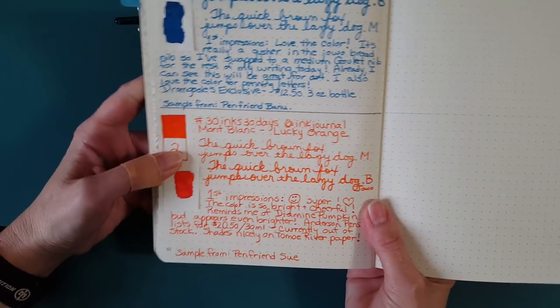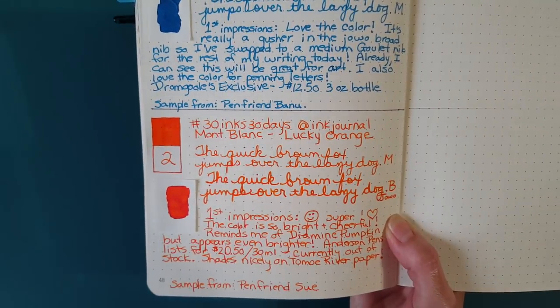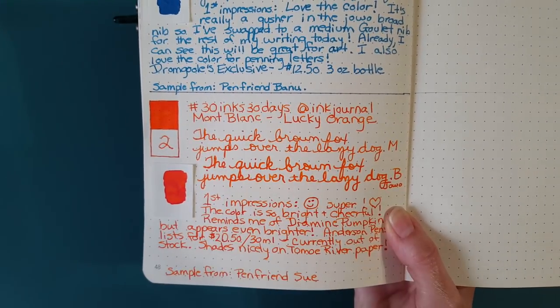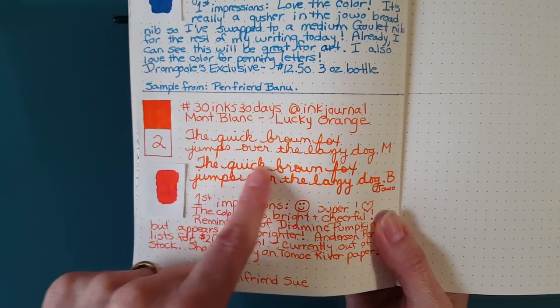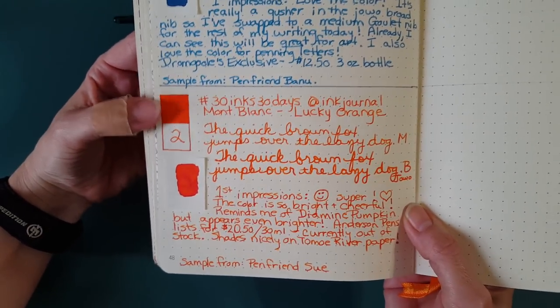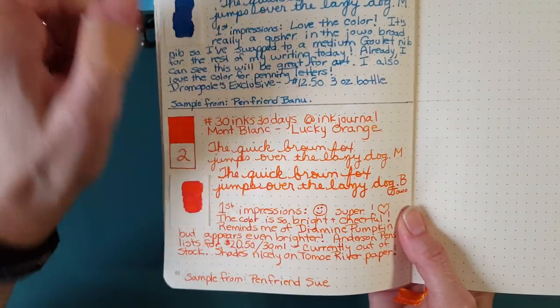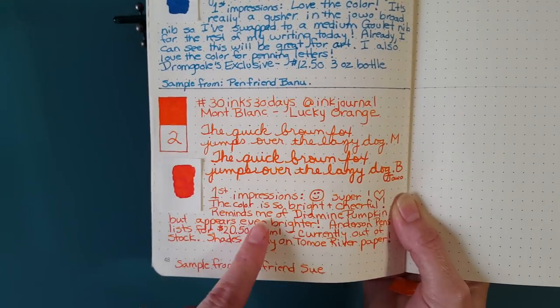I started in my Rhodia goal book with a medium nib, because after yesterday when the broad bled through, I thought I'd start with the medium. But today it was just the opposite — I wrote with the medium and right away wanted to see what it looked like with the broad. So now I have the broad nib in the Serendipity, and nothing bled through on the orange. There might have been just a tinge where I did that heavy fill-in, but we're back in the range of a regular ink that won't bleed through everything.